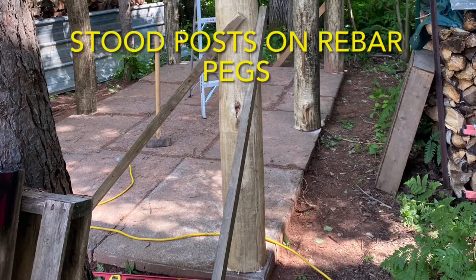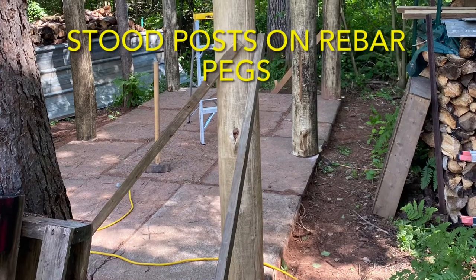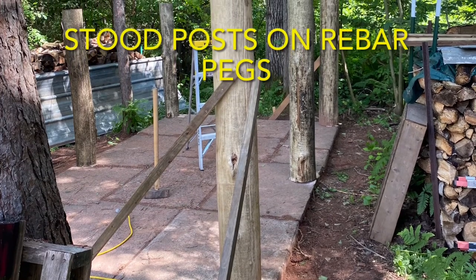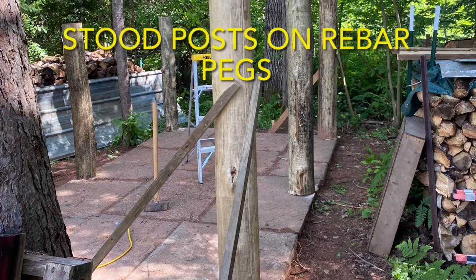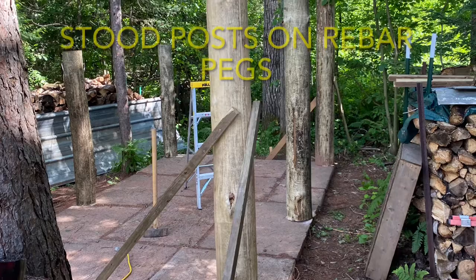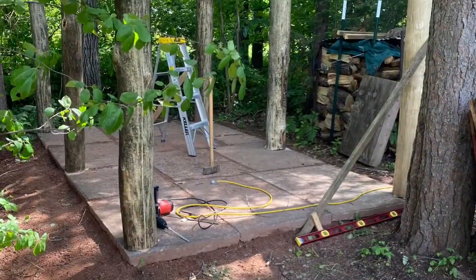To hold the posts in place and to prevent kicking out on the bottom, we installed rebar pegs. Holes were drilled into the concrete, and these short rebar pieces were hammered in, leaving approximately four inches of rebar peg exposed. Then, corresponding holes were drilled in the bottom of each post. This worked really well, and the resulting standing posts are very stable.